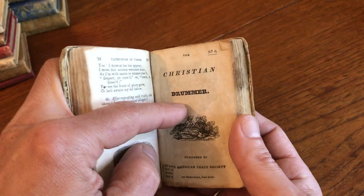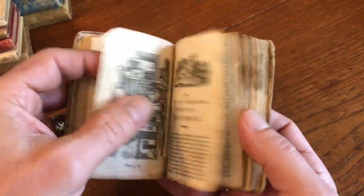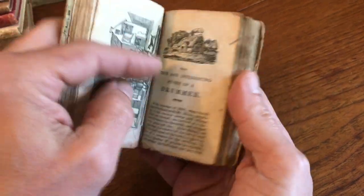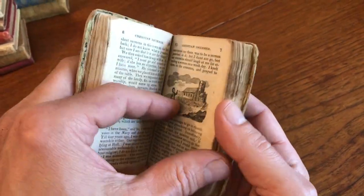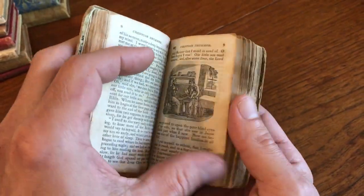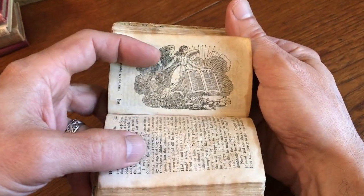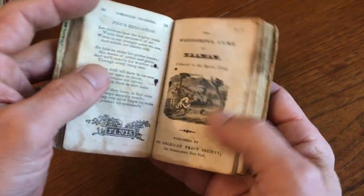The next chapbook here is The Christian Drummer, and there he is himself drumming in his uniform. An interesting combination of religion and military imagery. And then the Holy Bible opened with an angel in the sky.